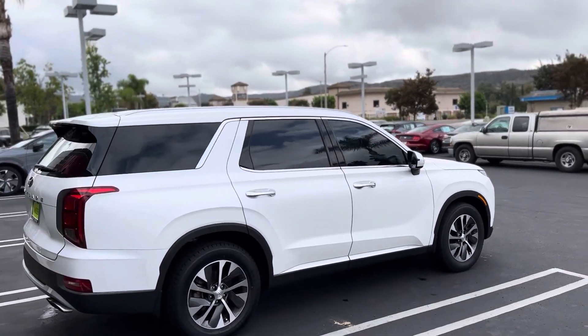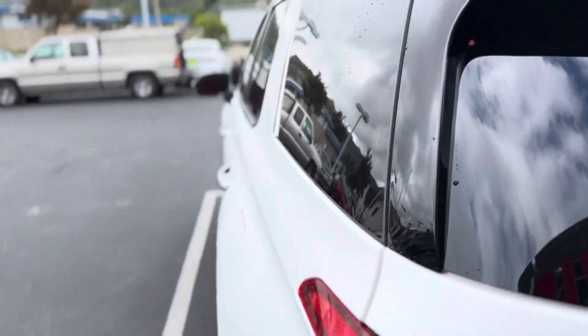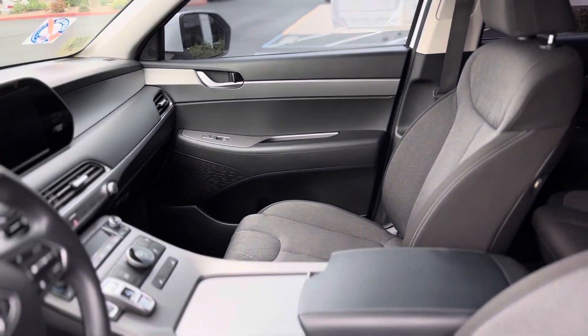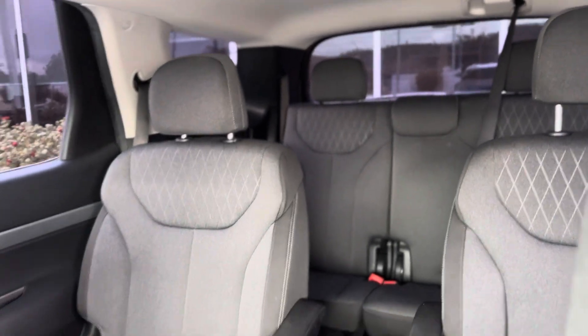The car has a clean Carfax and I'll show you the inside as well. This is a nice SUV with a sunroof, so plenty of space for you and your family. It looks brand new, as you can see — a lot of space in the back and the front.